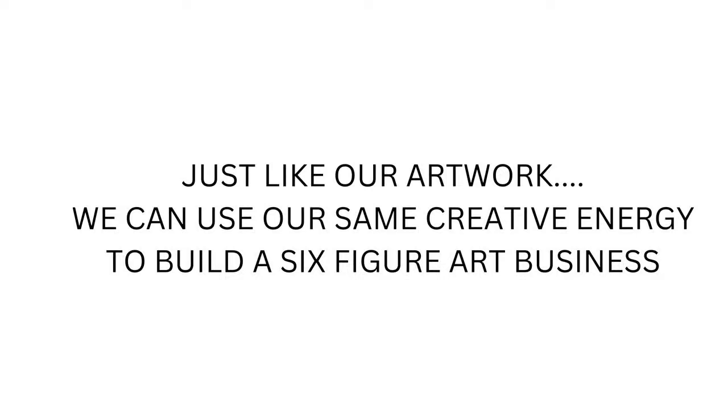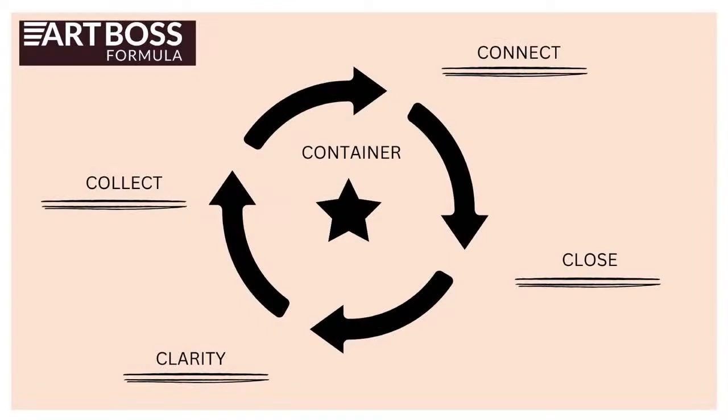Just like our artwork, we can use the same creative energy to build a six-figure art business. If this is your aha moment — if you recognize that the same amazing creative energy you use to create your artwork, you can reframe and start thinking about your art business in the same way — this is how we start doing it. On the first day of the challenge, we talked about the whole entire Art Boss formula — the selling system that allows for us in three steps to start closing 10X of what we sold before, simply because we have a system that we can measure.